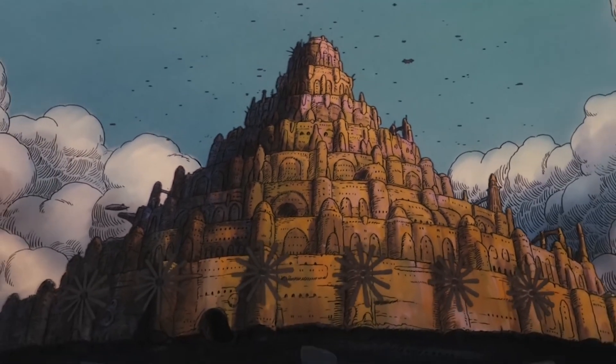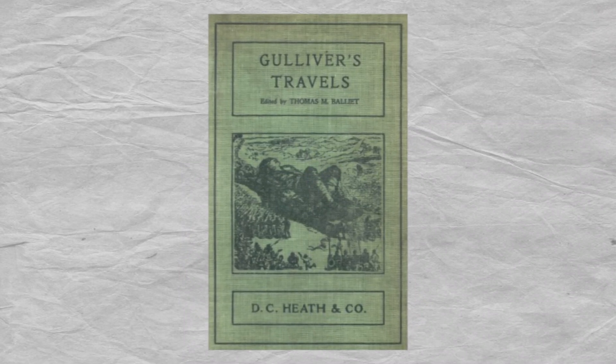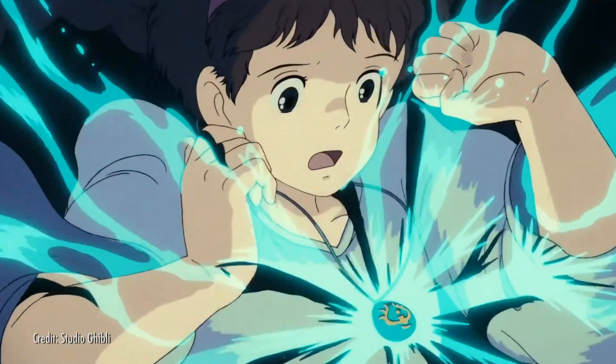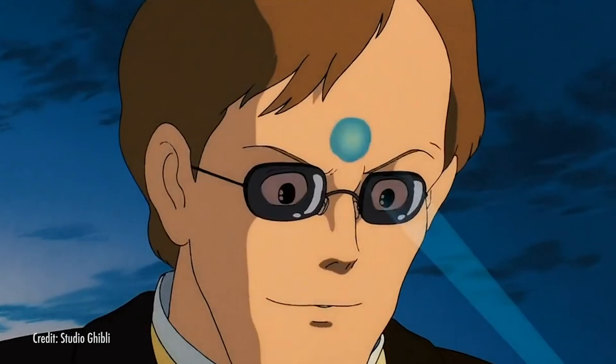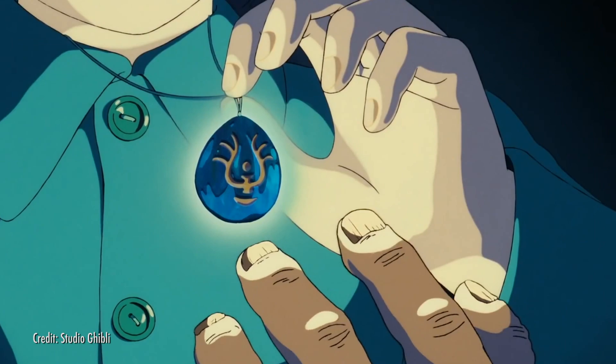Laputa is also the name of the famous floating island in Gulliver's Travels, written by Jonathan Swift over 250 years prior. The film is a mysterious and fun-filled adventure, and while the crystals in it may be based in magic and fantasy, there are some gems in real life that share some of the same properties as Sheeta's mysterious crystals.